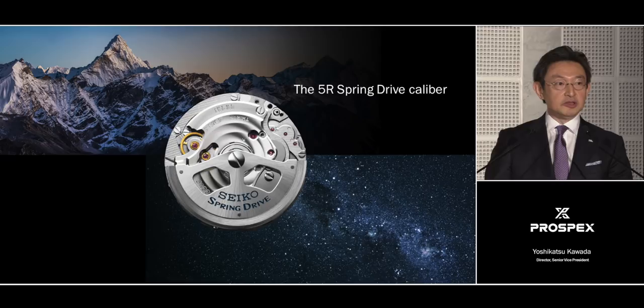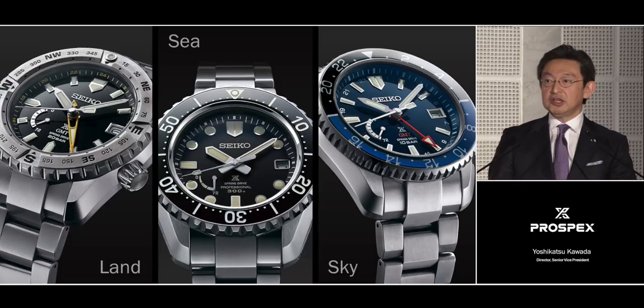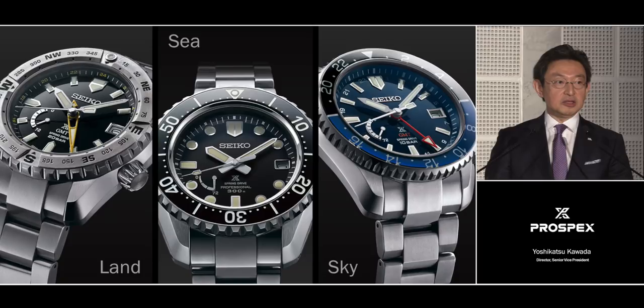All three versions share the same case design, but the functions and dials are adapted to each specific environment. The land version has a GMT hand and compass bezel for orientation. The sky version can show the time in three different zones at once. And the sea version is fully equipped for saturation diving.